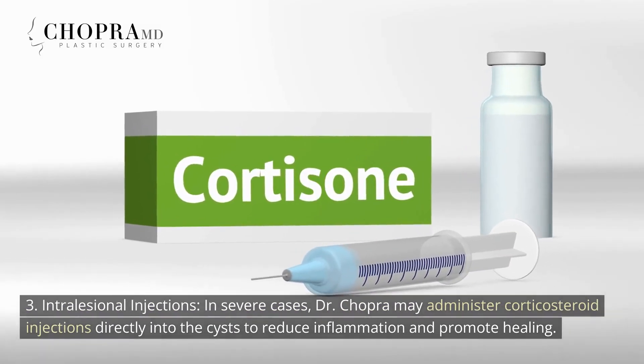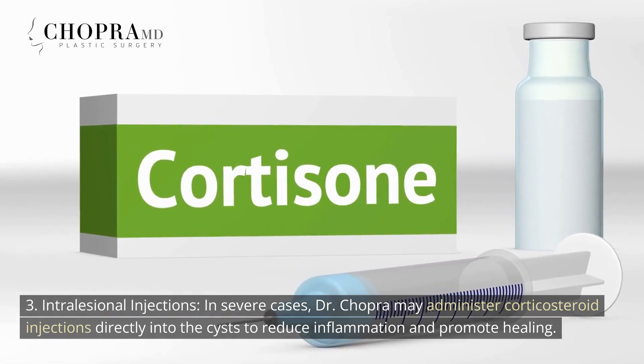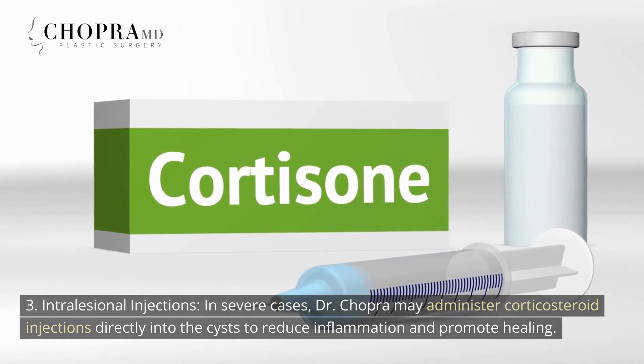3. Intralesional Injections — in severe cases, Dr. Chopra may administer corticosteroid injections directly into the cysts to reduce inflammation and promote healing.